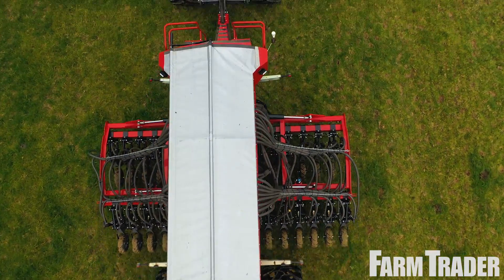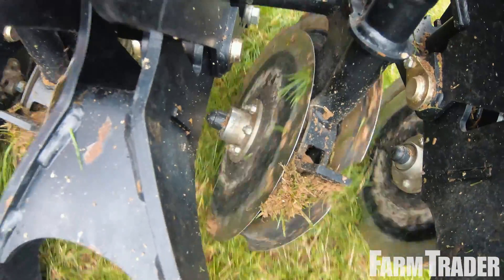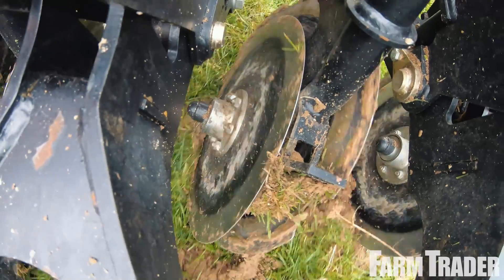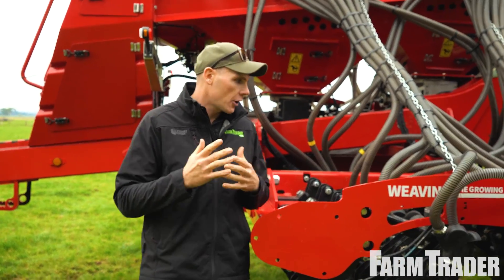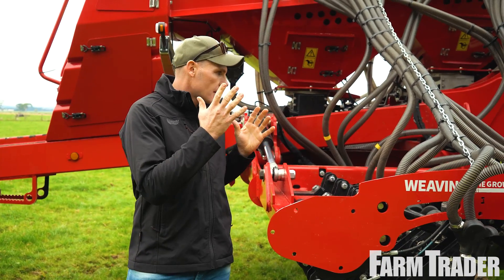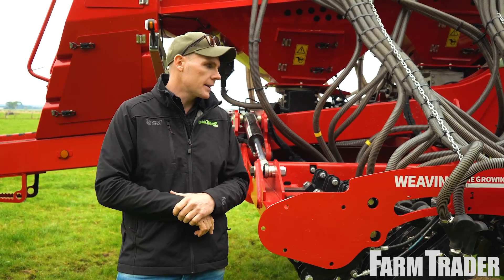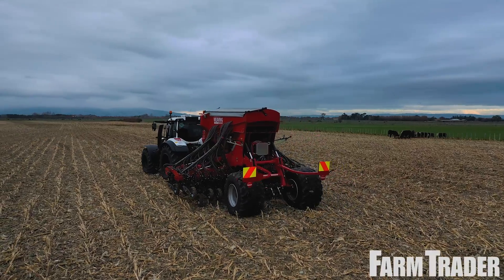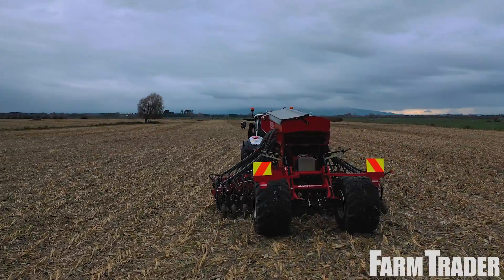This is a 4.8-metre drill and while it looks big and imposing — it is an 8.5-tonne drill — the coulter pressure is impressive. There's only a 170-horsepower tractor on the front and in this flat paddock the tractor is just idling. In terms of hectares and the horsepower it takes to pull it, the requirement is very minimal.